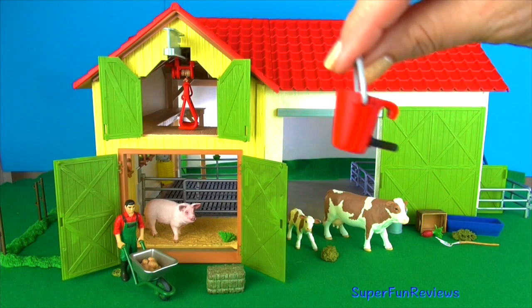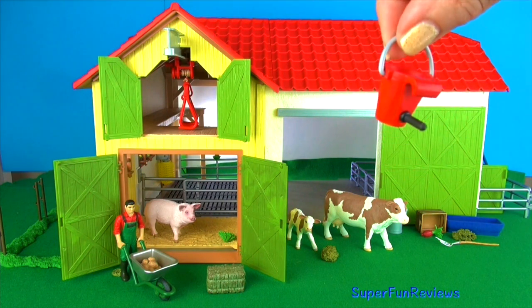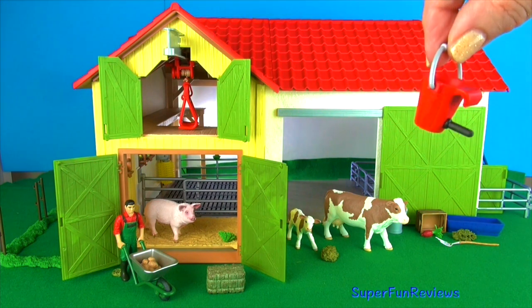The set comes with this red bucket, and that black part there is a feeder for the calves.